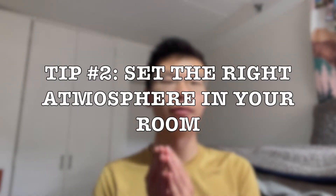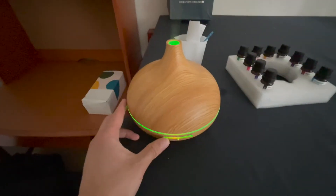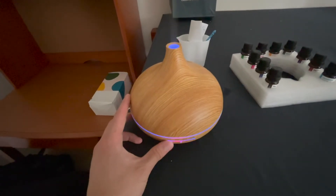Tip number two: find the right vibe for your room. Everyone has different decoration styles and stylistic choices, but everybody has a right vibe they want their room to have. For me, that comes down to three specific items: first, my Amazon Echo Dot; second, my essential oils diffuser to enhance the smell of the room; and finally, my tapestry, lights, and pictures combo on my wall. These three items allow me to have a more homey feel to the room.